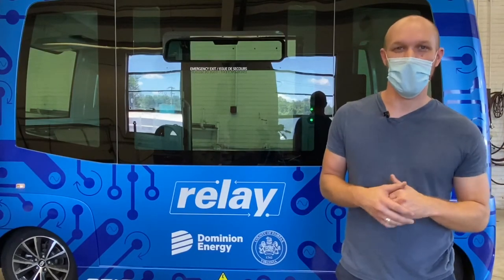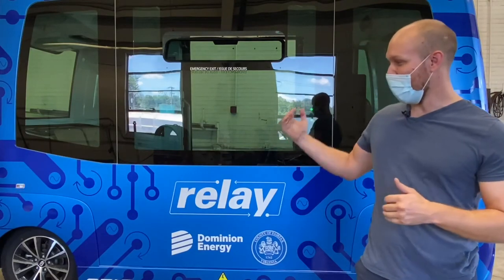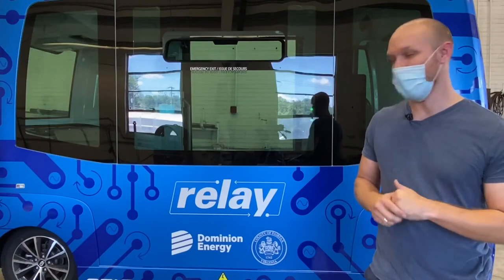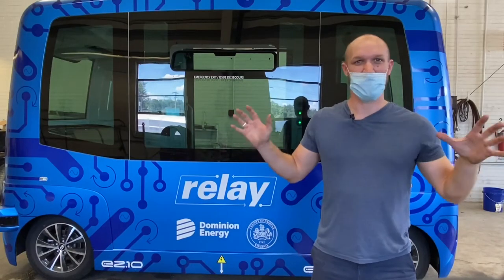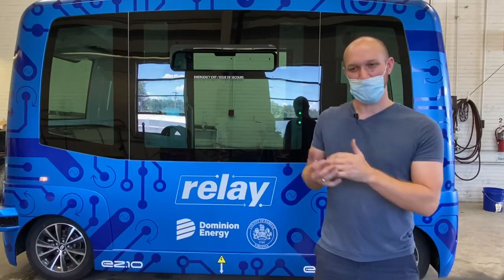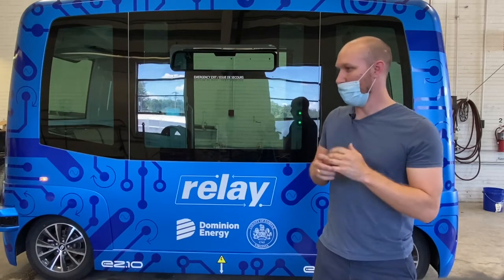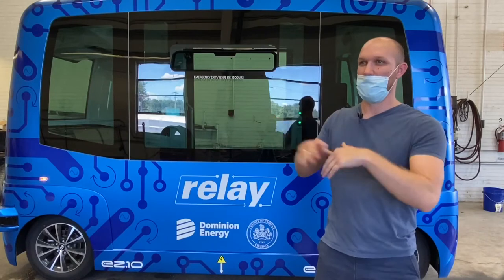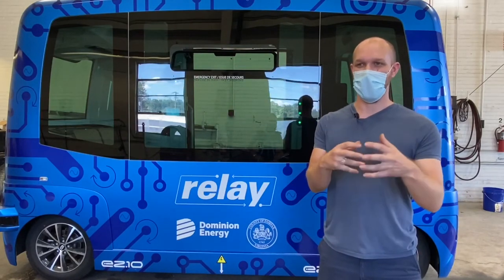The vehicle will respond accordingly — if it needs to slow down or stop because somebody runs out in front of it, even if they dart out just a couple of mere feet, the vehicle will have no issues stopping or slowing. We have multiple planes, so we're seeing in three dimensions with these lidar sensors, and those sync up with GPS, odometry, and all those things help the vehicle stay on its prescribed path, observing everything around it up to hundreds of feet.